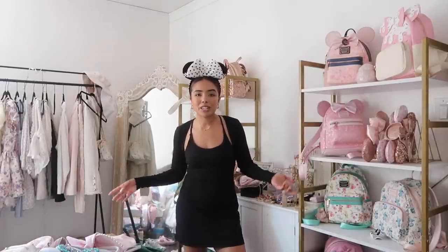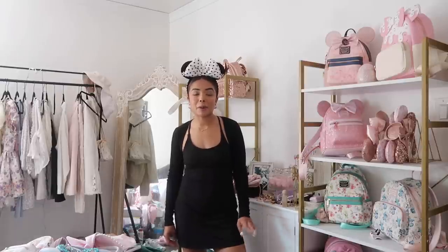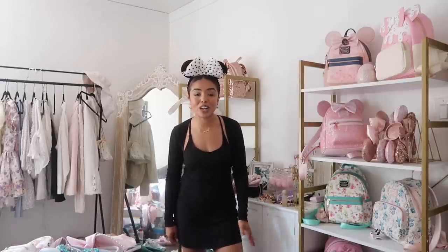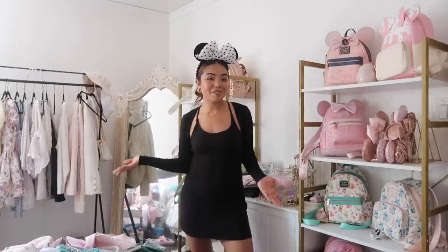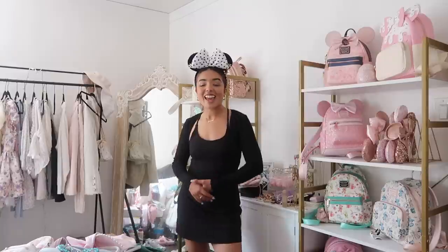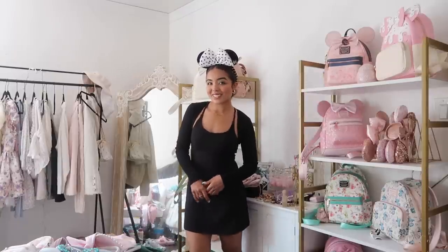That is basically it for today's video. I didn't style any leggings because I feel like leggings are pretty easy to style and I've done them many times before. I hope you found this video helpful. If you enjoyed today's video, make sure you give it a thumbs up, subscribe for more, and I will see you guys in the next one. Bye!